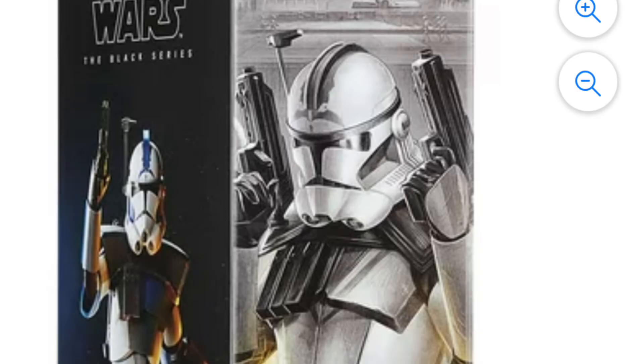Looking at the box, it's interesting that for the side box art they actually used the Phase 2 look for the helmet, based off his Season 5 Darkness on Umbara arc look. They also put the black line on this look, whereas in the animated show he wouldn't have had the black line. The actual figure itself is based off his Season 3 look on the ARC Trooper armor, which is accurate. Either way works — it's just interesting to see the figure different from the box.